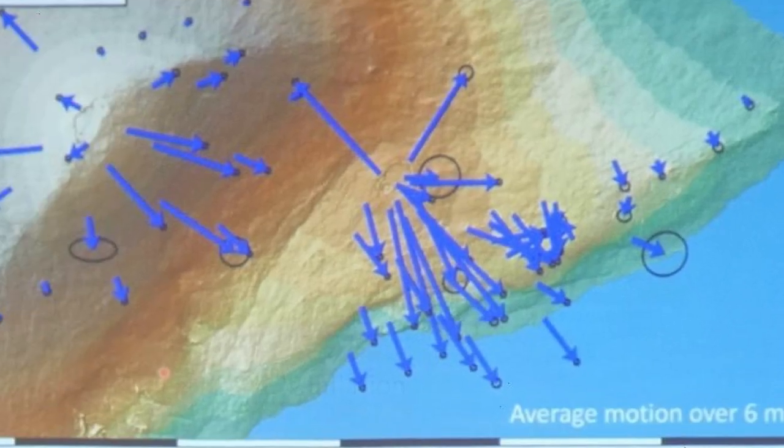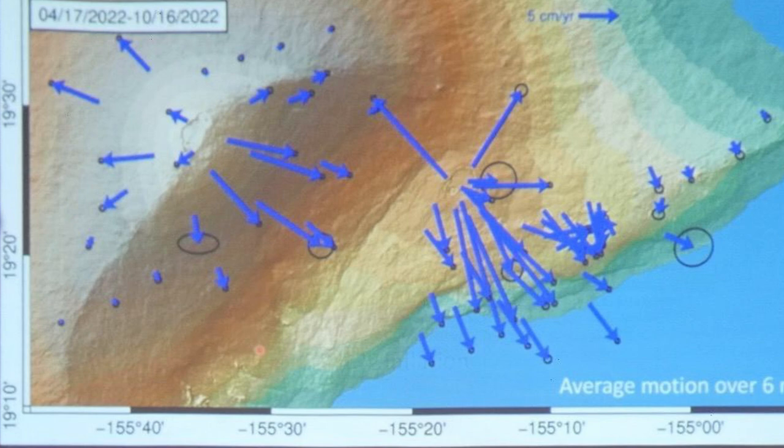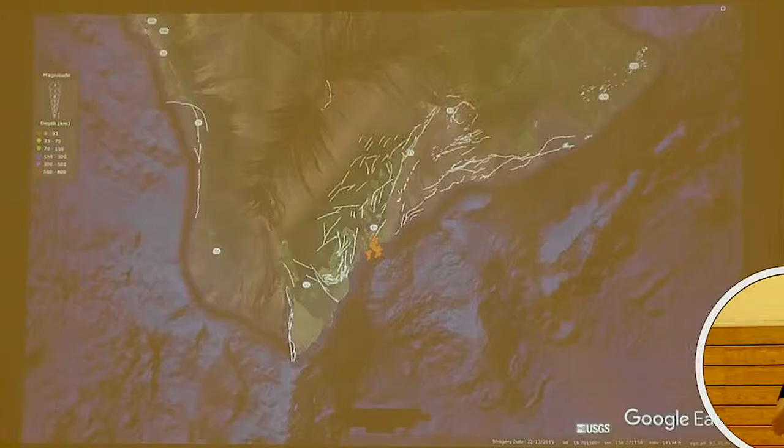Kilauea moves this way and Mauna Loa moves this direction. The magma pressure and the weight of the volcano cause it to move, but it's not perfectly smooth — it binds. It moves and jumps and starts and fits, and those are the earthquakes. Each time it takes a movement like that it jerks, and depending on how much it moves, that's related to how big the earthquake is.